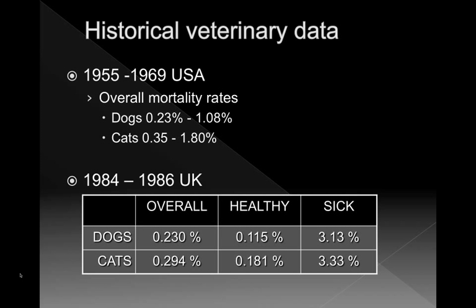Historically, the veterinary community has been collecting and documenting mortality data. From 1955 to 1969 in the United States, the documented overall mortality for dogs was between 0.23% and just over 1%, and cats historically had a higher mortality rate — recorded between 0.35% and almost 2%. A large study in the United Kingdom between 1984 and 1986 showed overall mortality of about 0.23%, higher in cats, and importantly showed a difference between mortality in healthy versus sick animals — sick dogs and cats had a pretty high mortality.